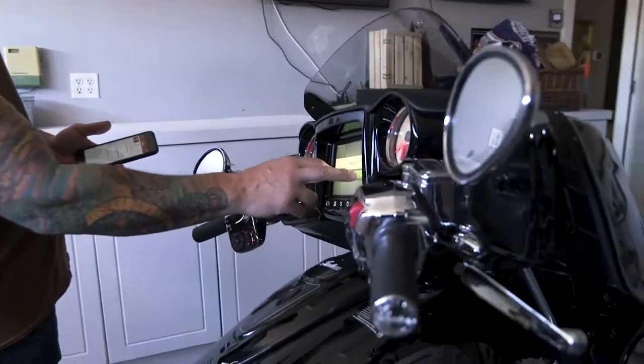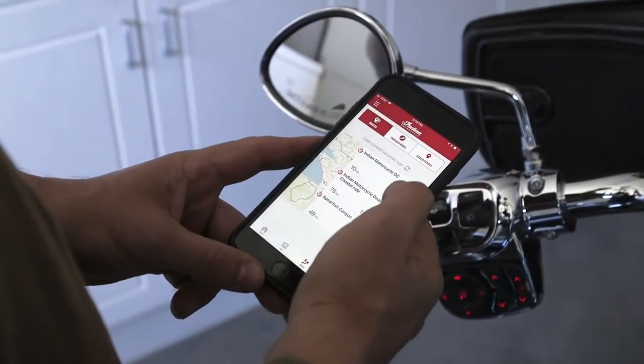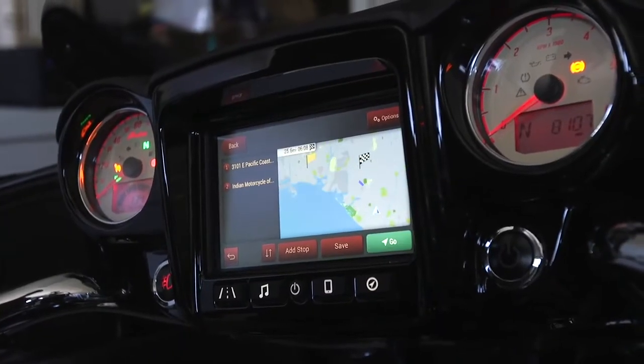routes can be wirelessly transferred to your motorcycle's display by simply navigating to the Rides tab of the app and hitting the bike transfer prompt located next to the specific route you want to transfer into the RideCommand system.